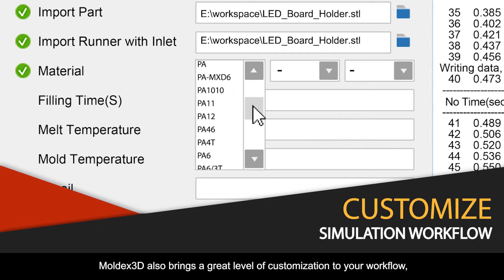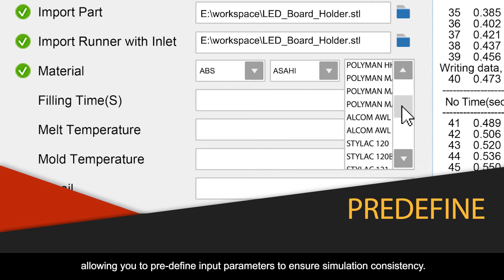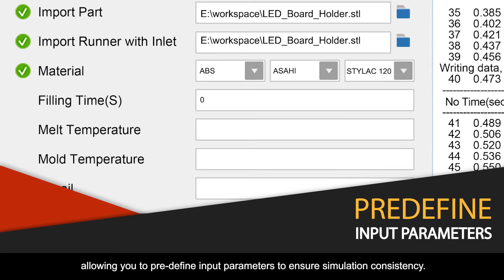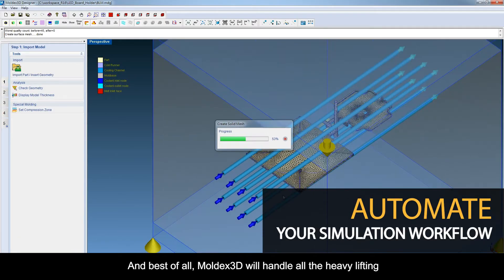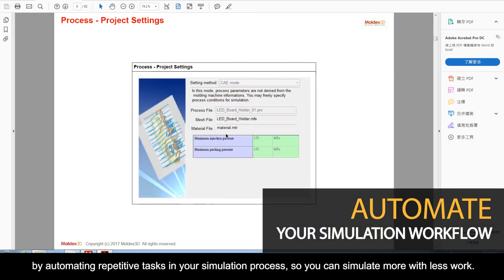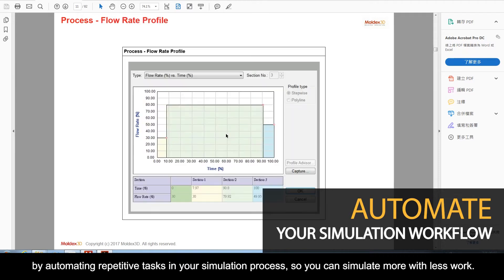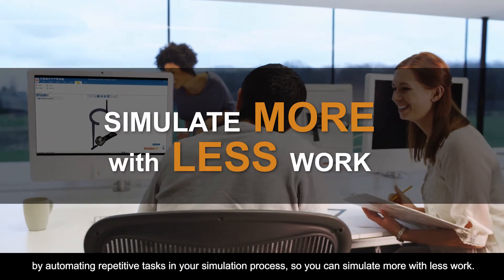Moldex 3D also brings a great level of customization to your workflow, allowing you to pre-define input parameters to ensure simulation consistency. And best of all, Moldex 3D will handle all the heavy lifting by automating repetitive tasks in your simulation process, so you can simulate more with less work.